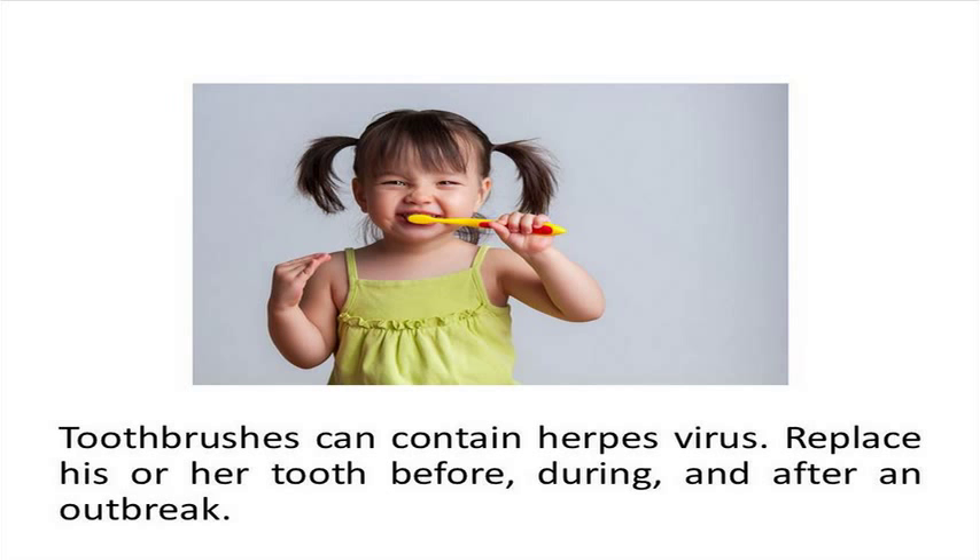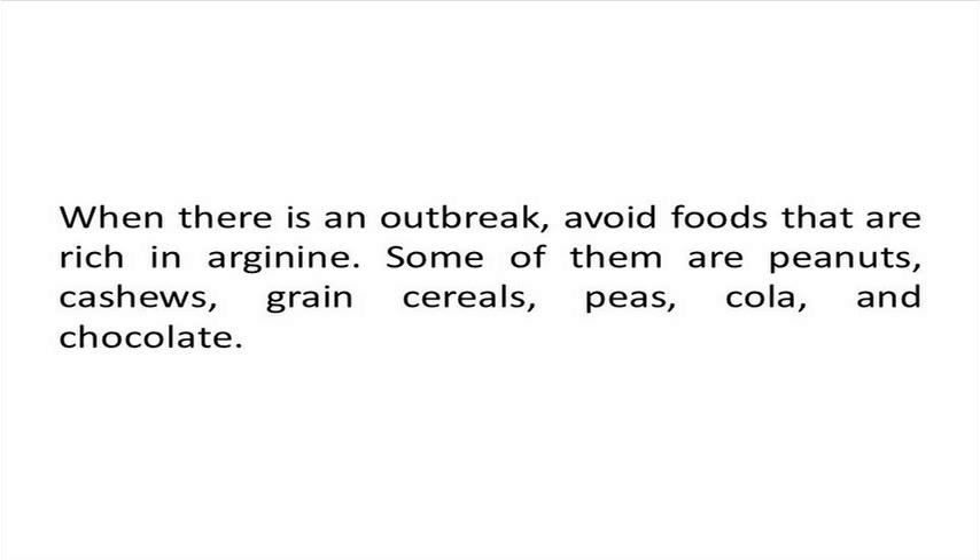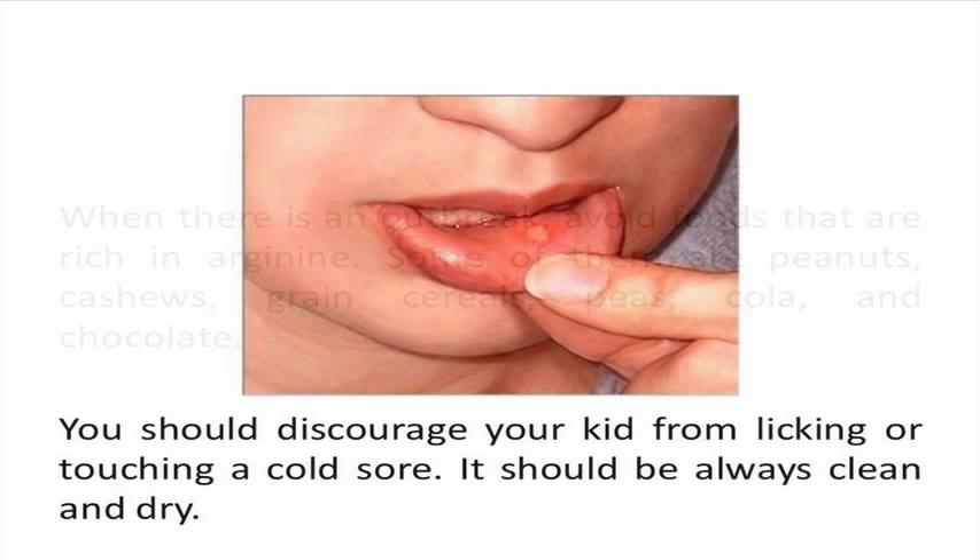Herpes simplex virus requires arginine, an essential amino acid, to power up its metabolism. Foods that are rich in arginine — including peanuts, cashews, grain cereals, peas, cola, and chocolate — should be avoided if your kid is prone to cold sores.